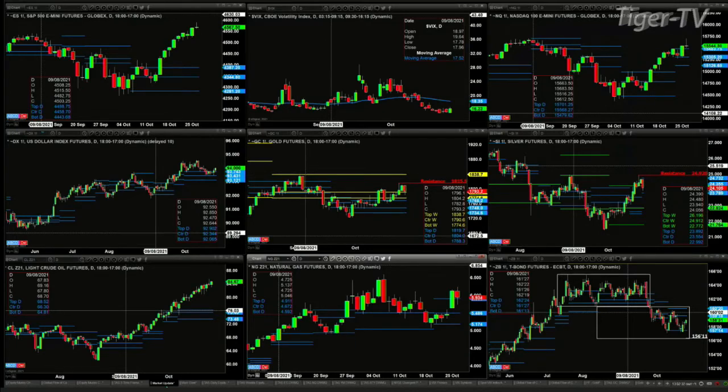Light crude is on its merry way to highs. Natural gas is pulling back but holding to the top of that daily profile, keeping its signal neutral to bullish.